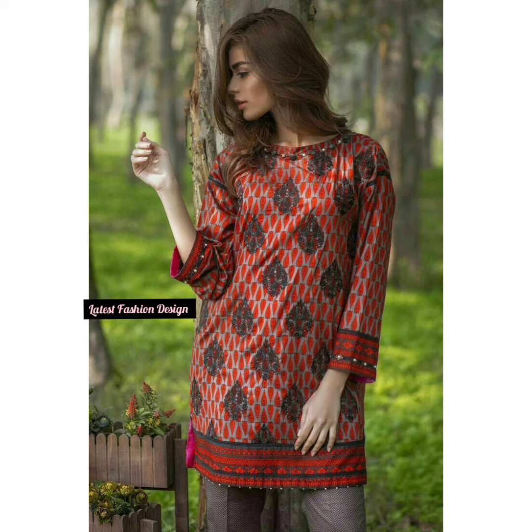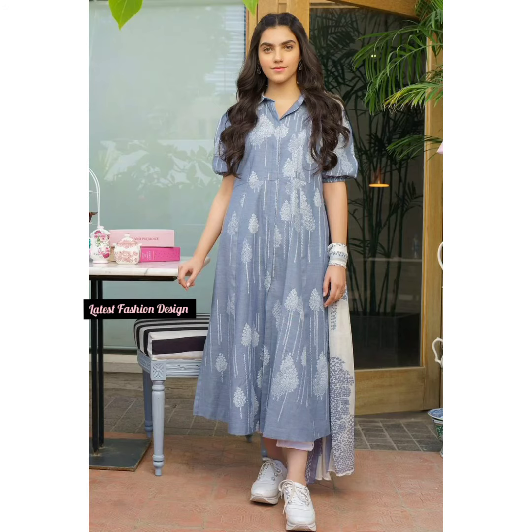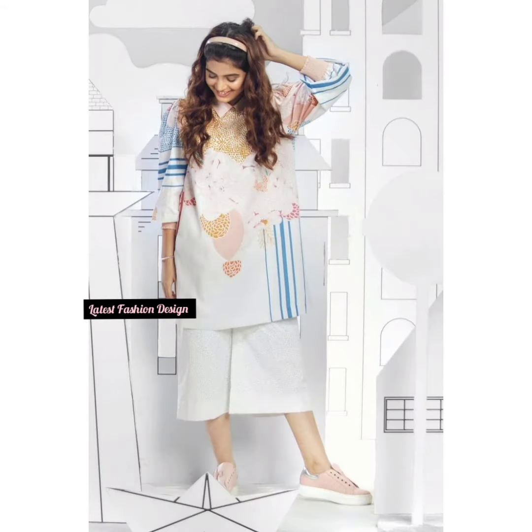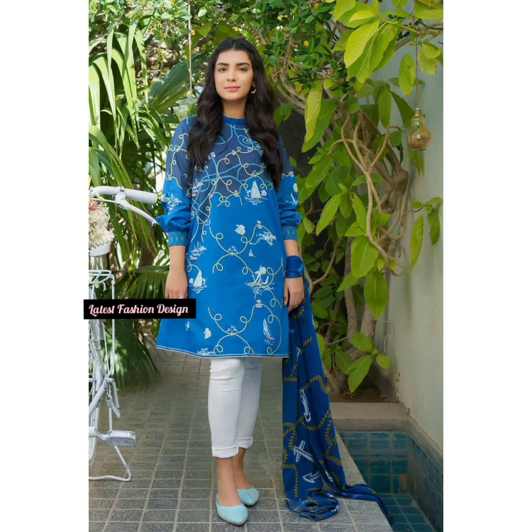Indian fashion is in an exciting phase where the trend is to reconnect with ancient roots. One of the best examples of the blending of Indian and western styles and traditional and contemporary fashions is the short kurta or kurti. Nowadays women are crazy about short kurtis because of their festive designs, styling and cuts.